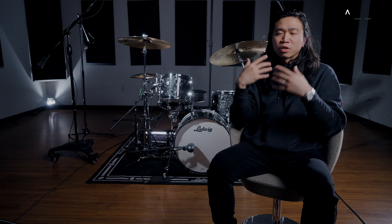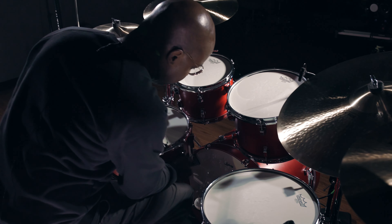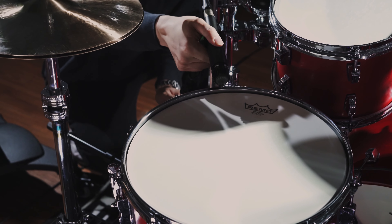As someone that works in a lot of different genres, I need instruments that can handle all of it. These drums, they felt so alive. The brightness, the attack, the presence — they flew off the page.